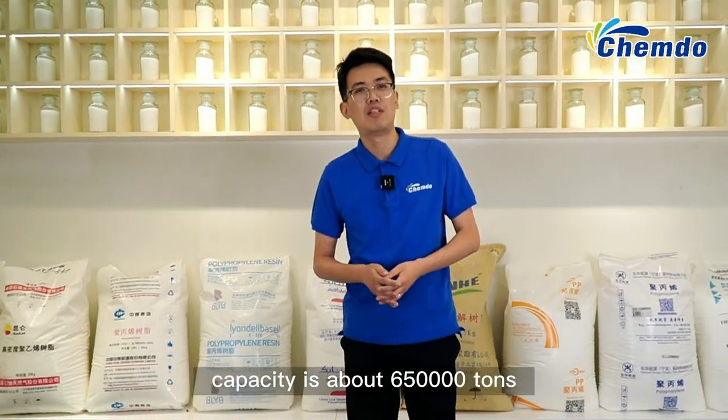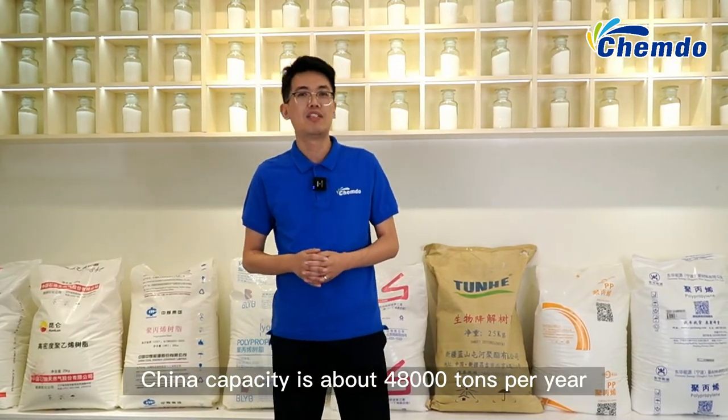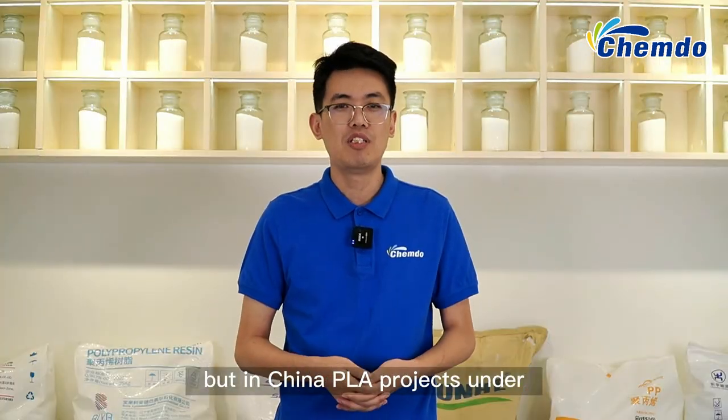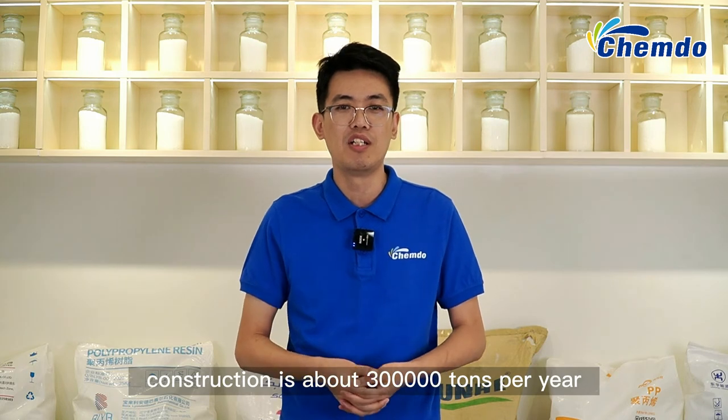At present, the global PELA production capacity is about 650,000 tons. China's capacity is about 48,000 tons per year. But in China, PELA projects under construction are about 300,000 tons per year.